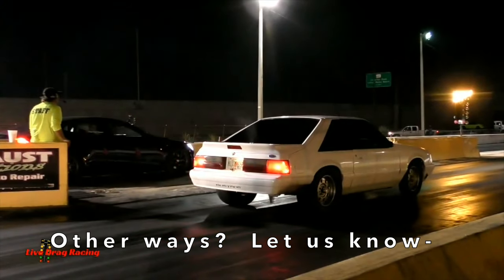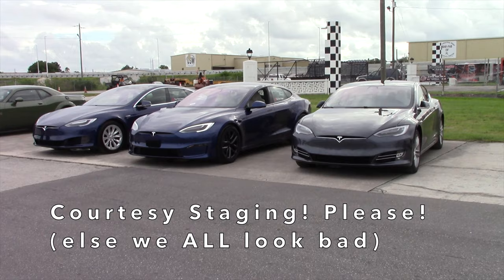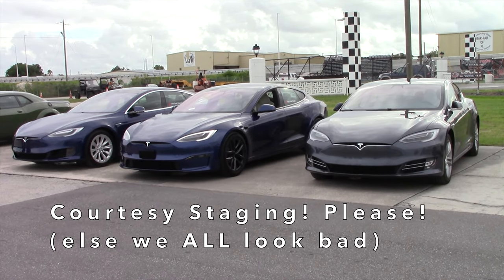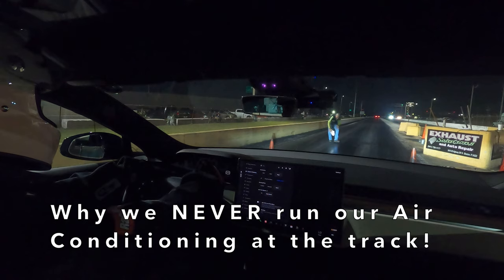And maybe there are additional ways — let us know what's worked for you in the comments section. So please, for the sake of the Tesla community, always practice courtesy staging. And be sure to turn off your air conditioning at the drag strip — nobody wants to be that guy. Thanks for joining us here on the Tesla Plaid Channel.